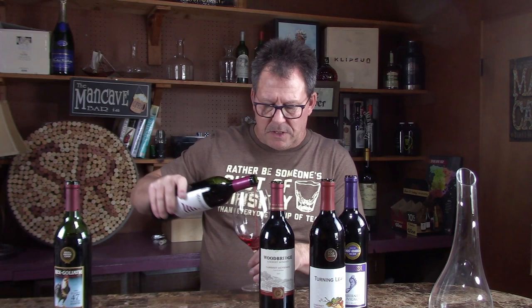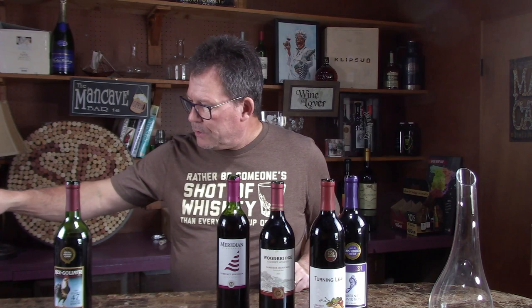This is the Meridian Vineyards Cabernet Sauvignon. Once again I do not see a vintage — these are all non-vintage Cabs, which is strange. I didn't realize that until I started looking. Seven bucks. What they do is take different vintages and blend them together. Meridian sells quite a bit. The color on this one is fairly light — the cheap chicken was a little bit darker.